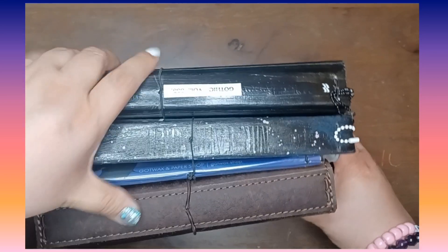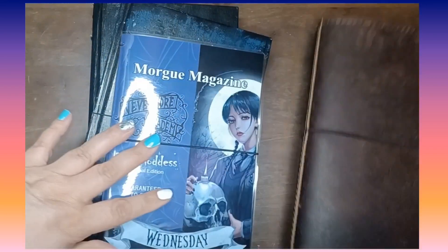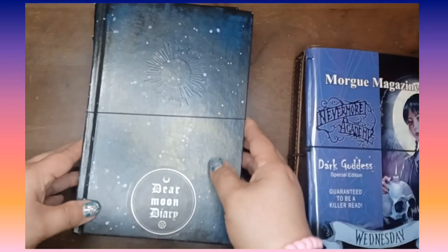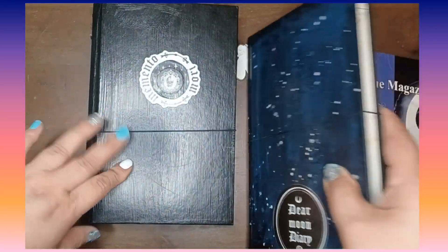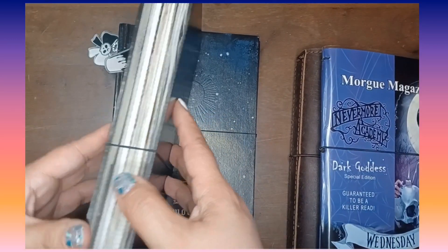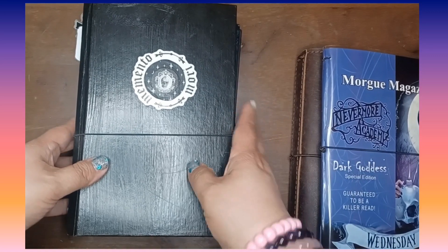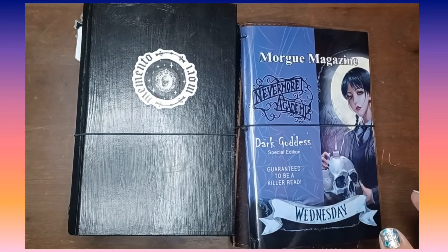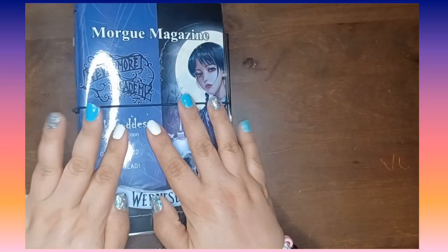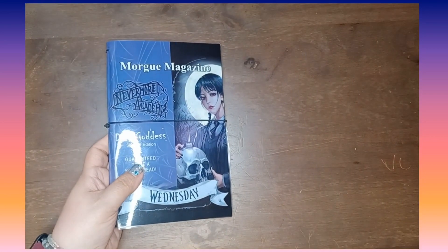They're my traveler's notebooks. I have four different ones that I'm using, so I'm going to go through each one, show what I have inside, and I'll go into detail where I got them. Mainly they're handmade by Ray over at Got Wack Shop and Ray Element, and then I know one of them I did get from Amazon.